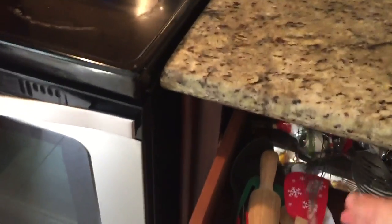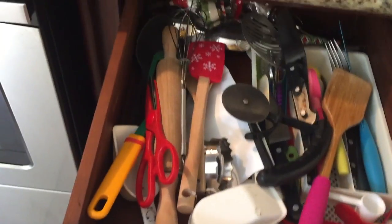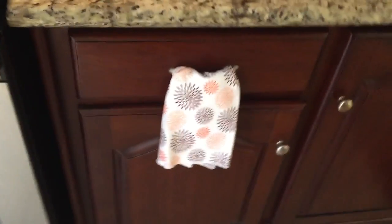Right below that we have a drawer that is pretty much our utensil drawer. We keep everything in here — we try to be organized. That drawer has everything. Right below that drawer, we have our pots and pans so that they'll be close to the stove, of course.